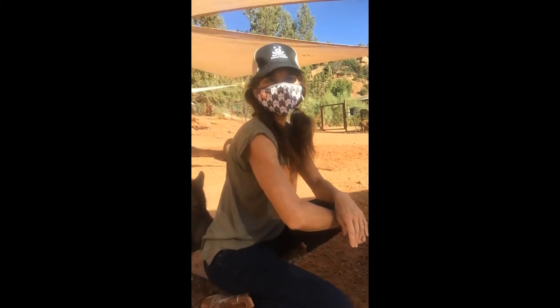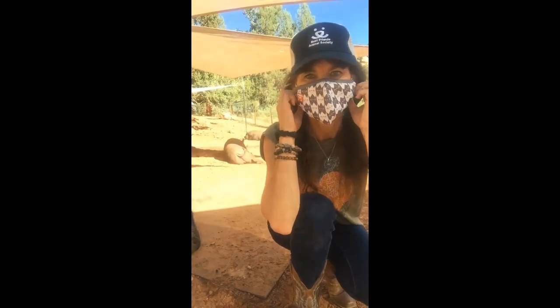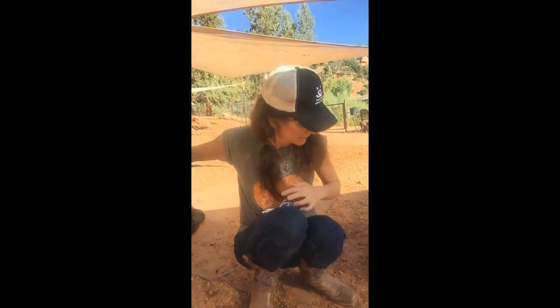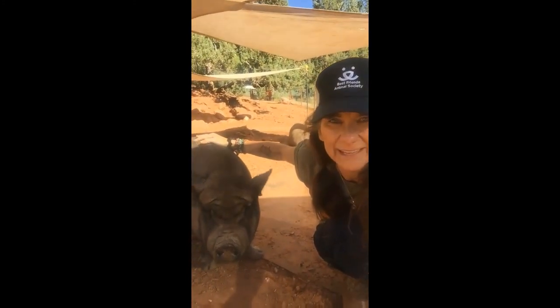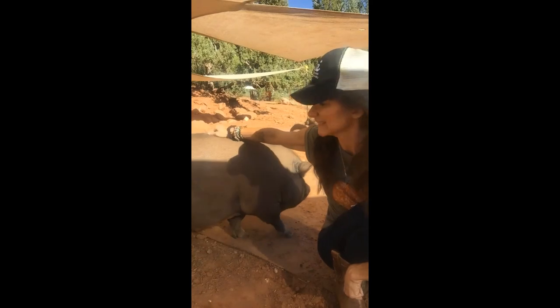Hi everyone, today we're at pigs and I have a pig right here nudging me. I'm the only one right now in the pig area. Come here, come and say hi. Today I'm with potbelly pigs — a lot of people will buy teacup pigs and they get very big.